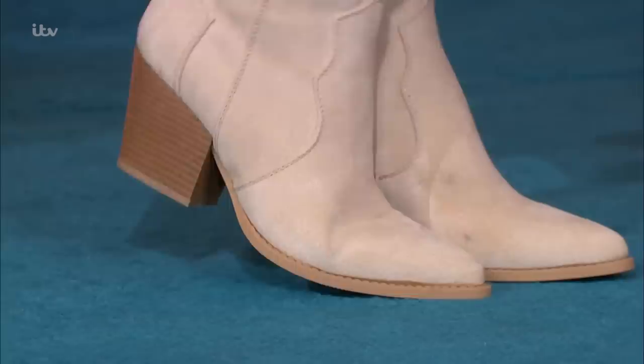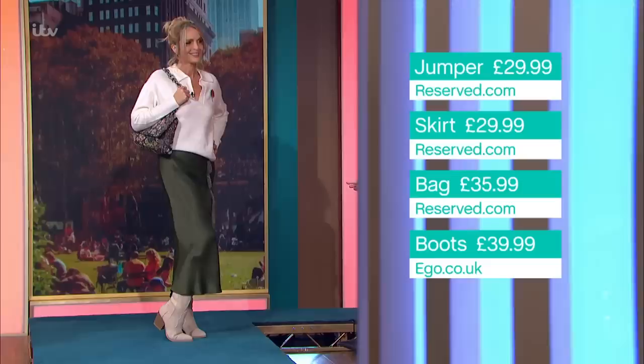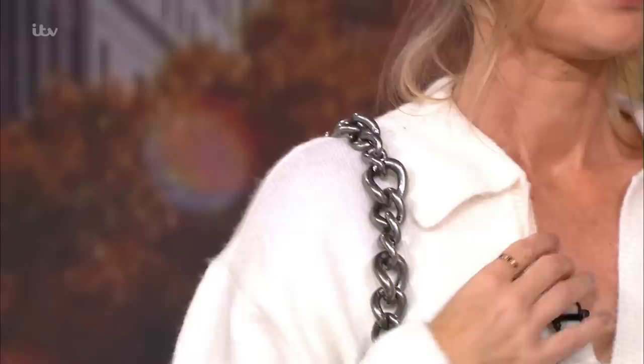Just make sure you invest in a suede protector spray — you can get it on Amazon for a couple of quid. Spray them and leave them to dry overnight, a few hours at least. These are ego.co.uk, £39.90. That lovely heel height is also very comfy — Tina's had about four hours in them and says they're really comfortable.